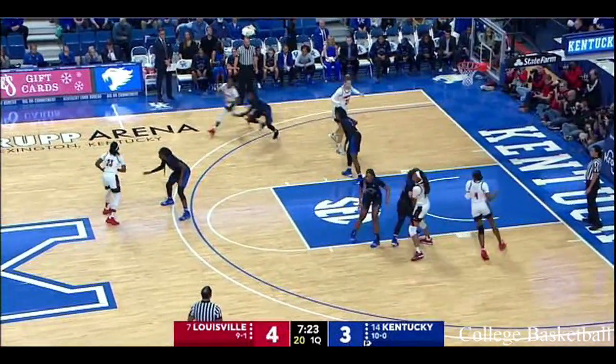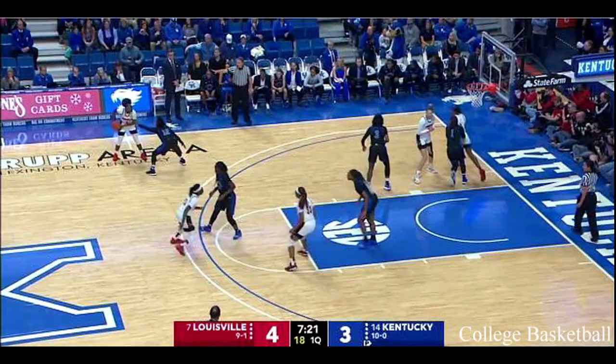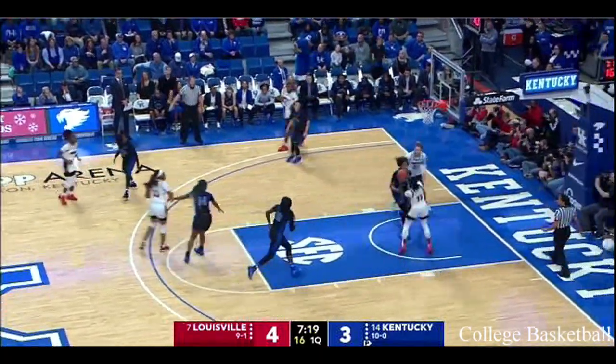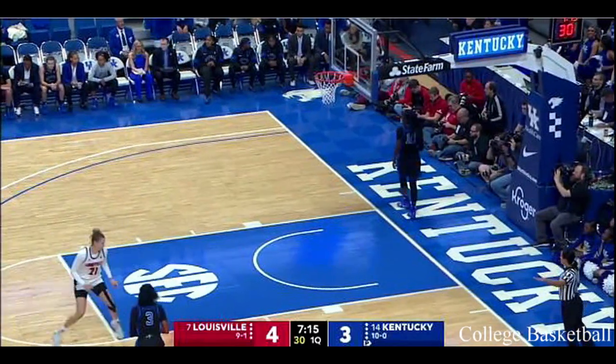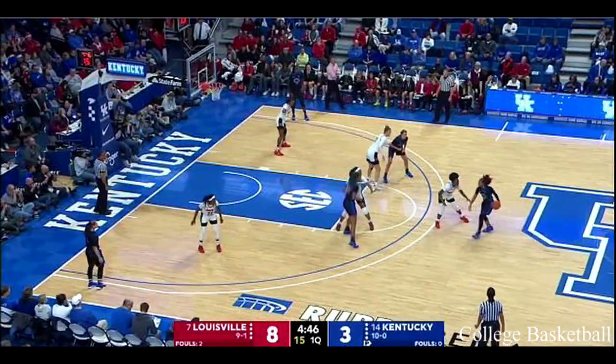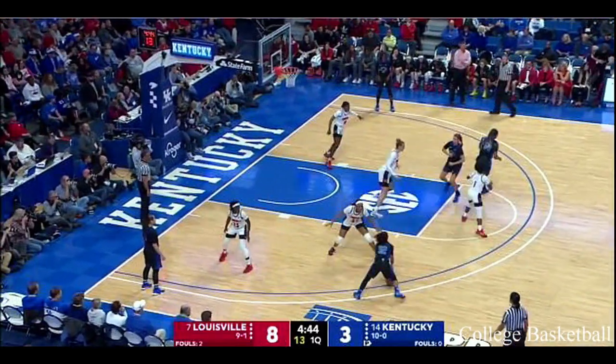What a third-experienced squad, deep into the postseason. Great screening action and the alley-oop to Jones from Dana Evans. And the 8-3 lead for Louisville.